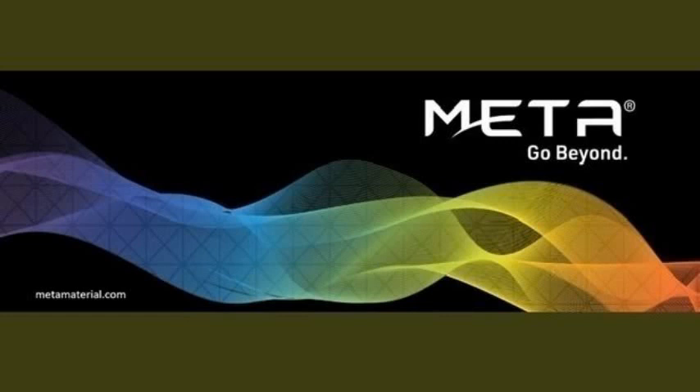Hello guys, today I am here to talk about Metamaterial stock — the ticker symbol is MMAT. This is one of the requests by a viewer on my channel. I am not invested in this stock, but today I am going to take a look at the fundamentals of this company and also take a look at the chart to see how the company is doing and if it's worth the risk of investing in. Before we do that, why not give a nice little like on the channel and subscribe if you enjoy this video.